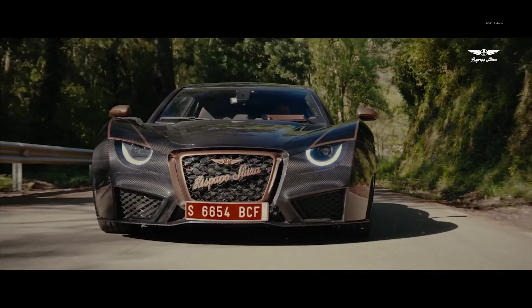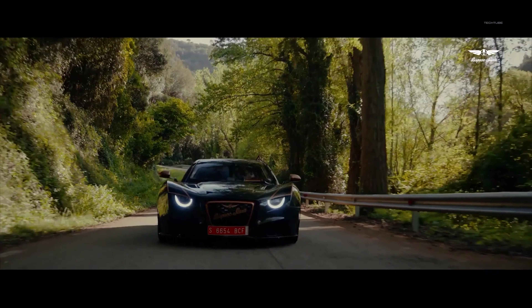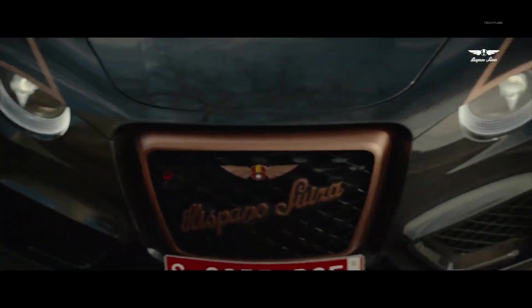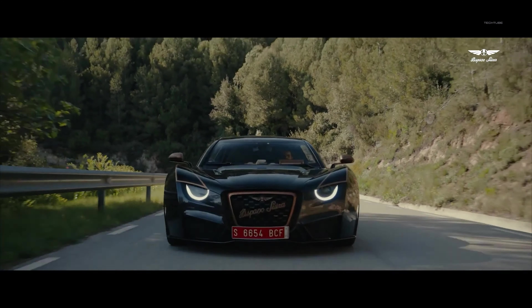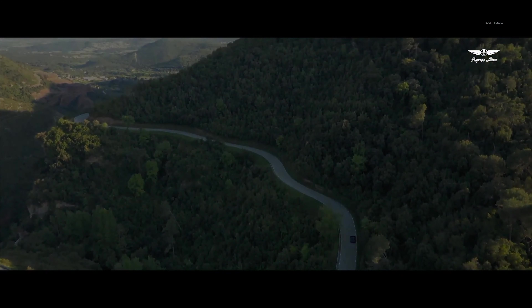The interior is just as impressive, with luxurious materials and advanced technology to keep you comfortable and connected. From the stunning digital instrument cluster to the advanced infotainment system, this car has everything you need to stay entertained and informed on the road.